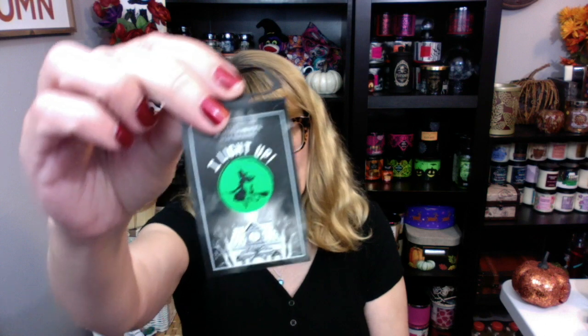So today I've got for you the Bath and Body Works Halloween Projector. I am so glad that I got this. Check it out.